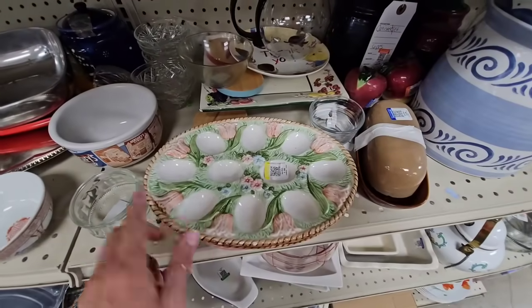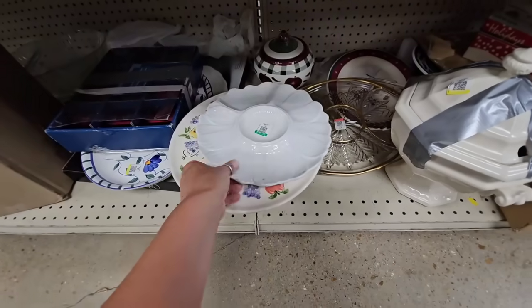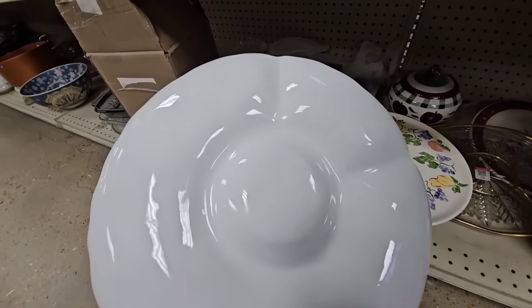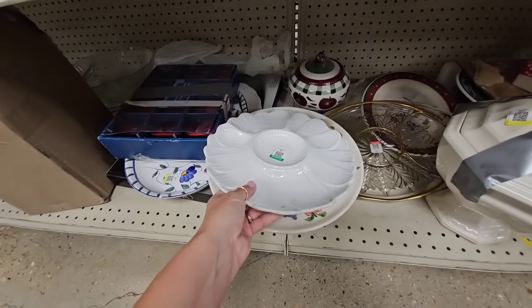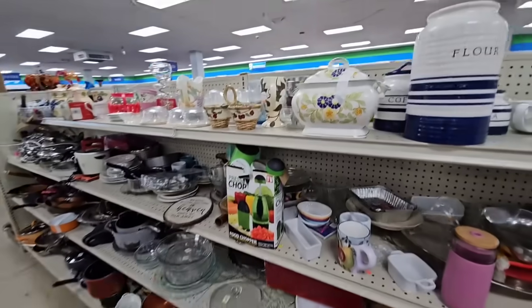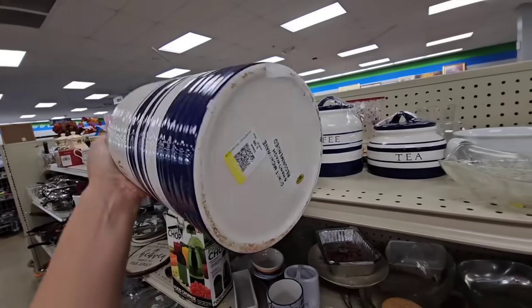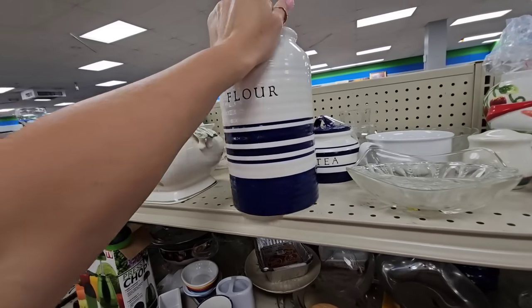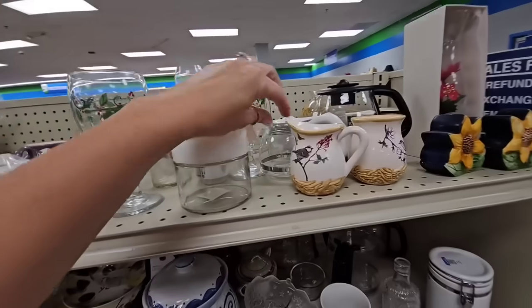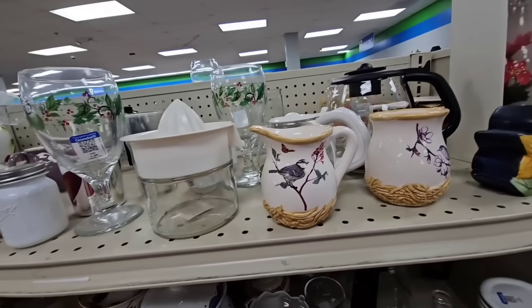Cute little egg tray right here, 2.99 for that. There's another cute little tray — 1.99, made in Italy it says. Oh, look at these blue and white canisters — it's 5.99 for this one. They've got coffee, flour, and tea. Cute little bird creamer and sugar — 3.99 for that.